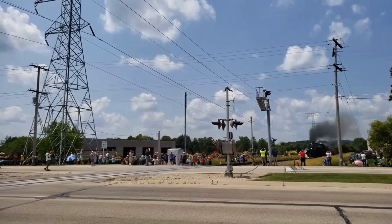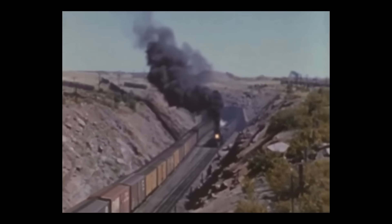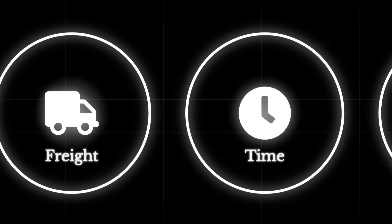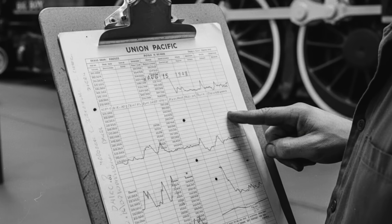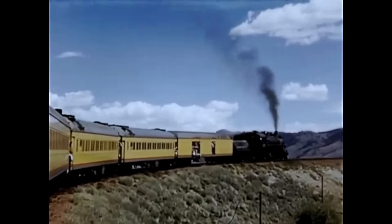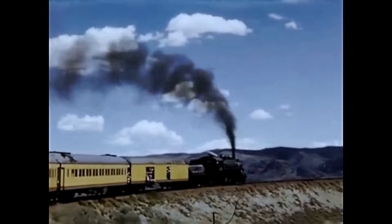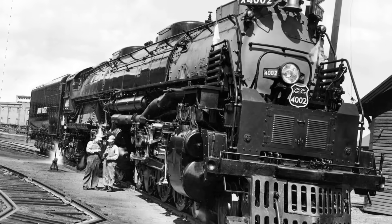Once delivered, the Big Boys began their careers on the Ogden to Green River run, immediately becoming the backbone of Union Pacific's busiest mountain territory. Their arrival meant fewer helper engines, faster schedules, and a new era for freight moving west. Union Pacific's own test reports captured the raw force of the Big Boy in numbers: dynamometer cars recorded a sustained 6,290 horsepower at the drawbar, enough to move 4,450 tons of freight up a 1.14% mountain grade, unassisted, at over 40 miles per hour. On flatter stretches, the engine could pull trains more than five miles long from a dead stop.